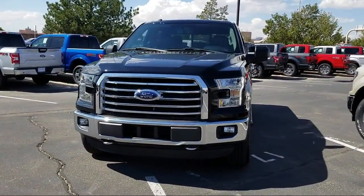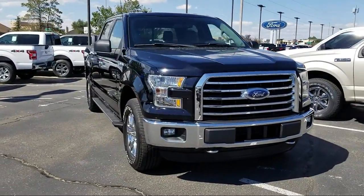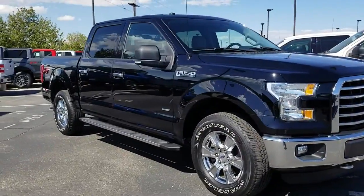It comes equipped with heated front seats, keyless entry, tow package, steering wheel controls, remote start system, and air conditioning.